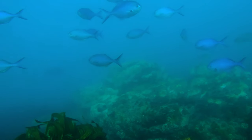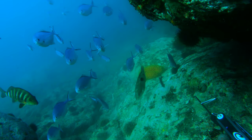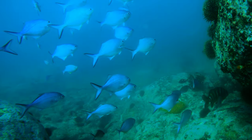Blue Mau Mau always make for excellent company. While I didn't see anything down in these two dives worth shooting, I was very happy just to chill out with these guys — super confident, friendly, happy fish. Real nice to see.